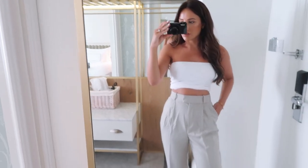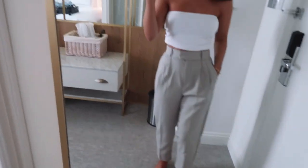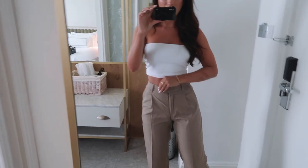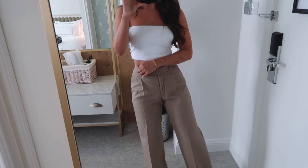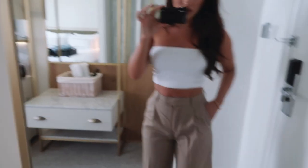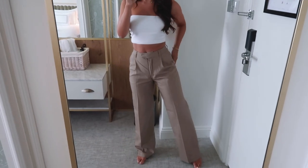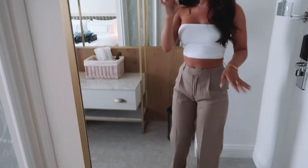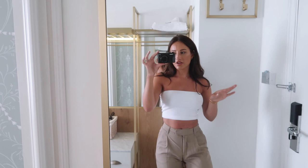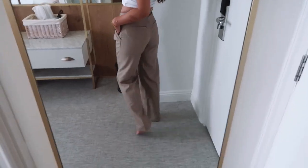The H&M sage green trousers were about £19.99 which is incredible. I'd wear them with a tucked-in t-shirt or a bandeau — they're a really versatile transitional piece for summer and autumn. I also got these other H&M trousers which I love the colour of, but they give me the worst camel toe — they only had a size 6 left and not an 8. I love the length and colour but I literally cannot wear them; I need to get a different size if they come back in stock.